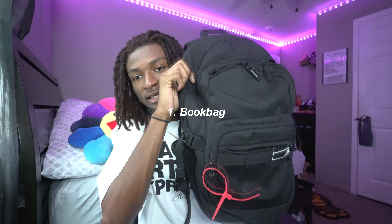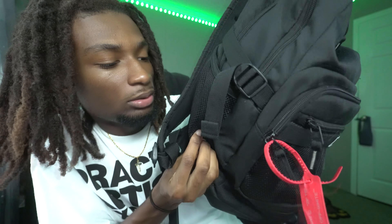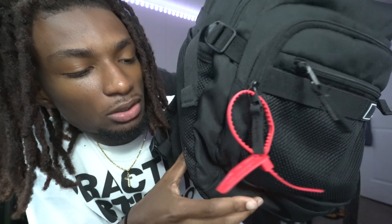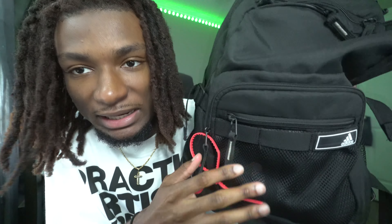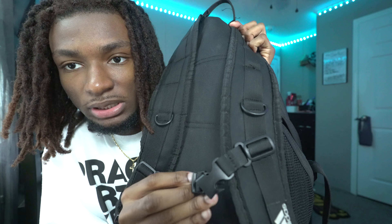The first essential is a book bag — obviously. How are you gonna go to school with no book bag? I kept it plain and simple: a black Adidas book bag I got on sale last year for about $30. It's got all the compartments you need, a side pouch for water bottles, an Adidas logo, two front pockets, a big main pocket, and extra pockets on the inside. It also has buckles you can clip across your chest.